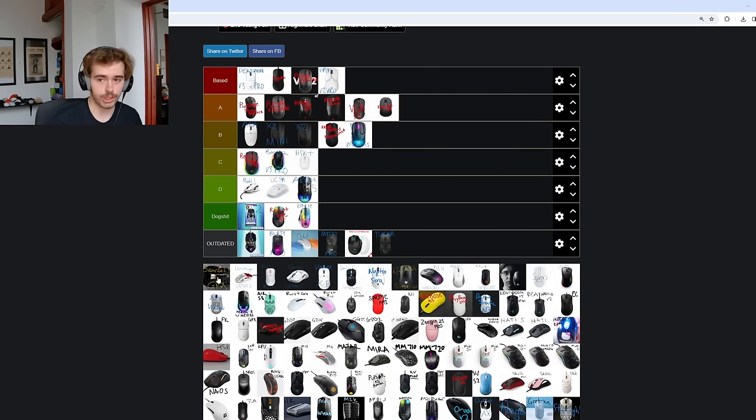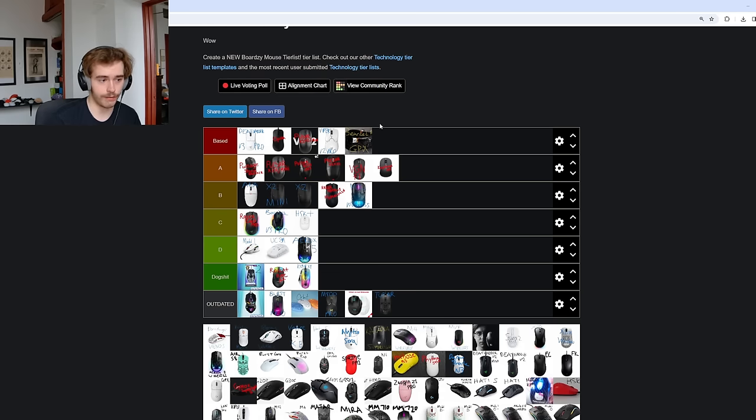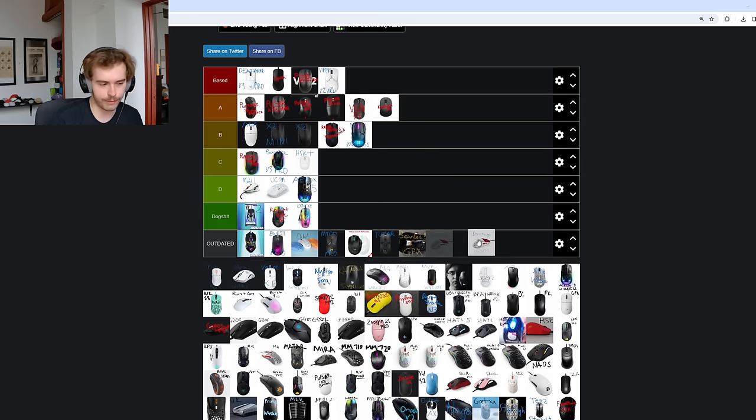The Bearded Bob GPX — Bearded Bob is still a based guy doing his thing. I'm sure if he modded a GPX2 for me it would be at the absolute top of the list. The GPX1, I personally lost that mouse or gave it away, so I guess it is technically outdated — shout out to Bearded Bob. The Dornfinger Vino S goes into outdated too — I never even made a review on it. I don't think Dornfinger even makes mice anymore; they just focus on mouse pads.